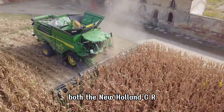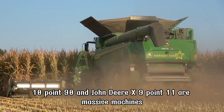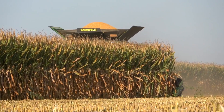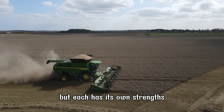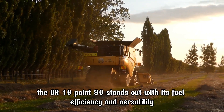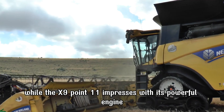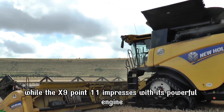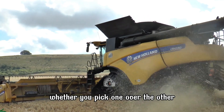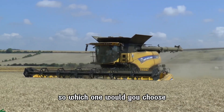Both the New Holland CR 10.90 and John Deere X 9.1100 are massive machines with impressive harvesting capabilities, but each has its own strengths. The CR 10.90 stands out with its fuel efficiency and versatility, while the X 9.1100 impresses with its powerful engine and smart controls. Whether you pick one over the other depends on your specific needs and conditions — so which one would you choose?